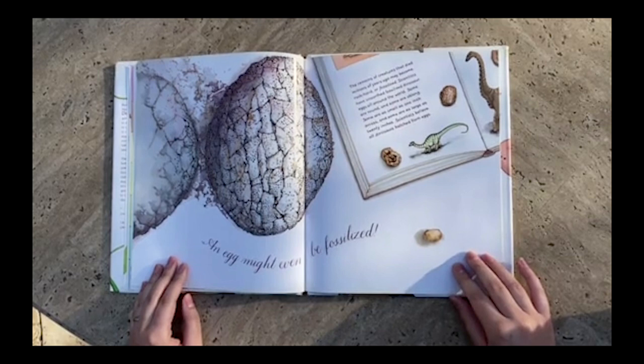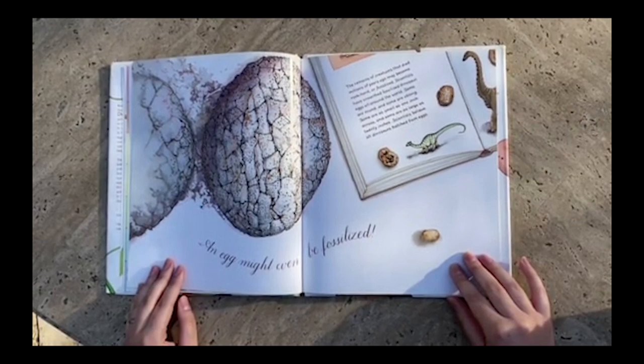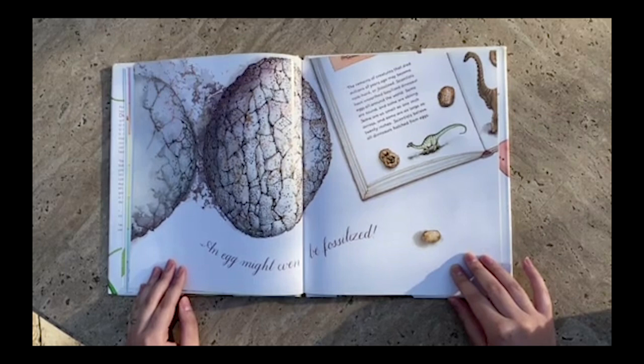An egg might even be fossilized. The remains of creatures that died millions of years ago may become rock hard, or fossilized. Scientists have unearthed fossilized dinosaur eggs all around the world. Some are round and some are oblong.